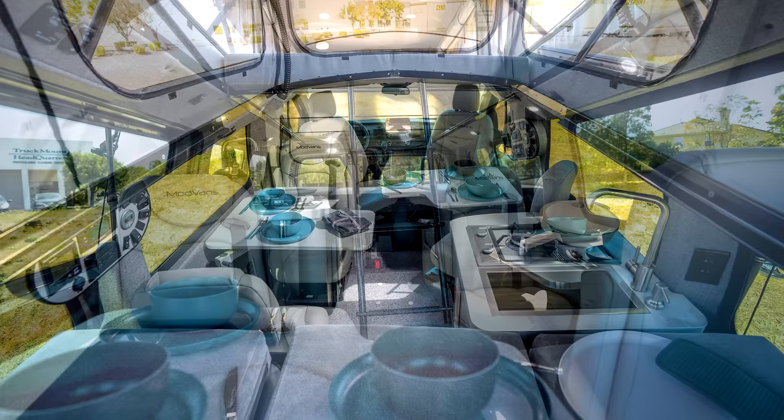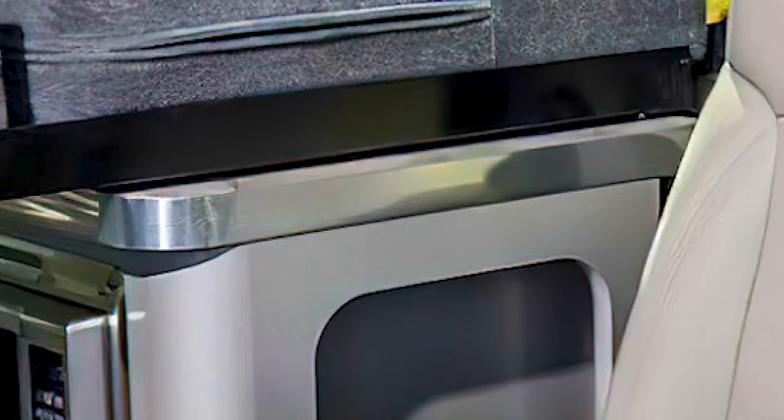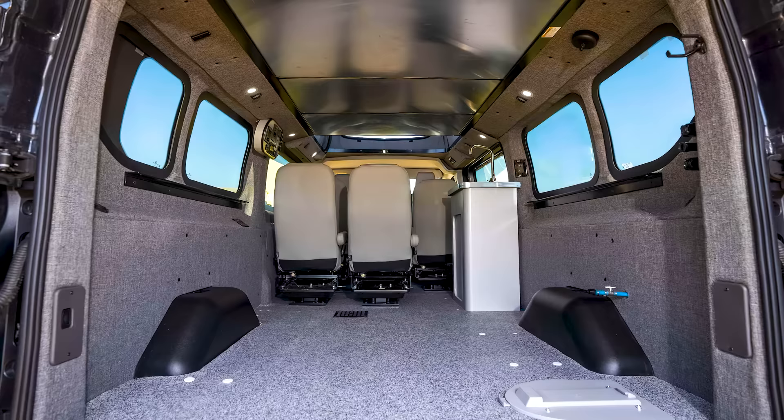Taking a peek back down in the living area, we see the kitchen packed with an induction cooktop, deep sink, 22.5-gallon fridge, and an option for a microwave. The two cabinets the kitchen is built off of double as a housing area for the second bed, putting the number of people it can sleep up to four adults. And if you need space for some of your gear or other things, you can even completely remove those cabinets.